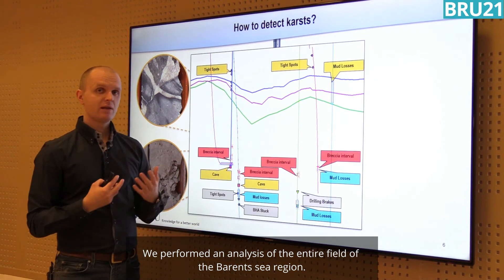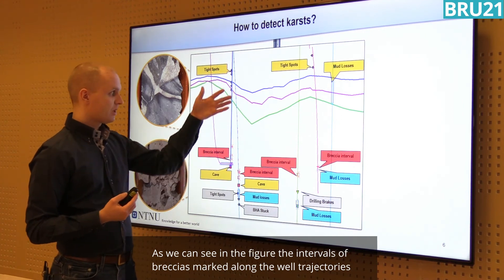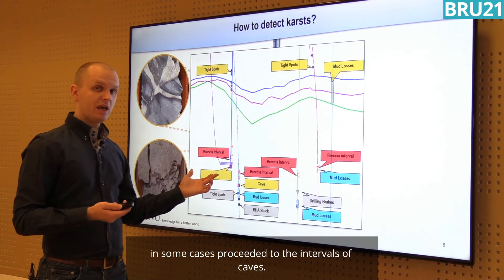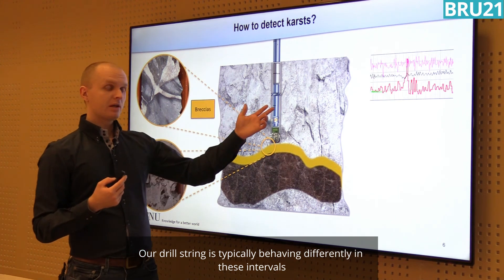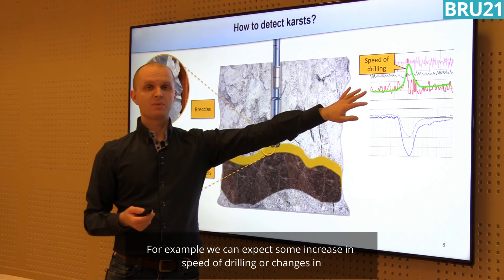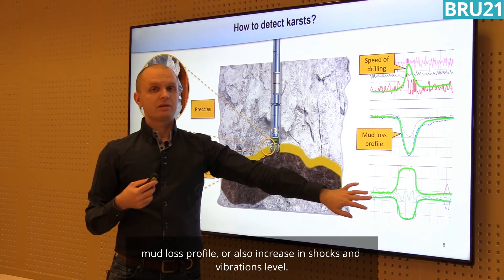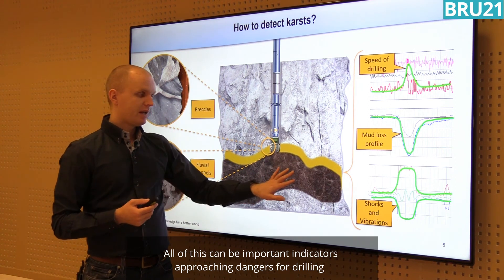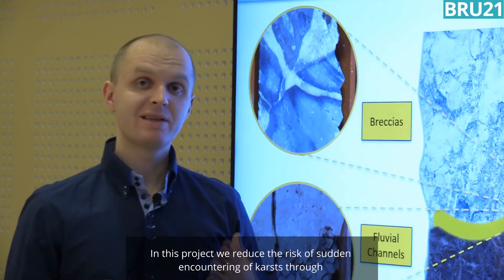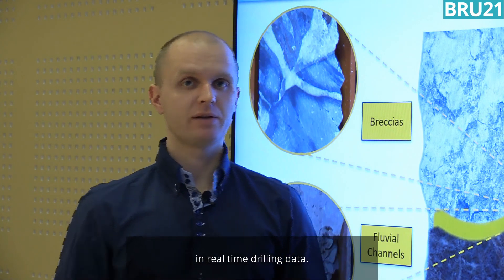We performed an analysis of the entire field in the Barents Sea region. As we can see in the figure, the intervals of breccias marked along the well trajectories in some cases preceded the interval of caves. Our drill string typically behaves differently in these intervals — for example, we can expect some increase in drilling speed, changes in mud losses profile, or an increase in shock and vibration level. All of this can be an important indicator of approaching and drilling into an interval of karstification. So in this project, we reduce the risk of suddenly encountering karst through pre-drill analysis of geological section and recognition of karst patterns in real-time drilling data.